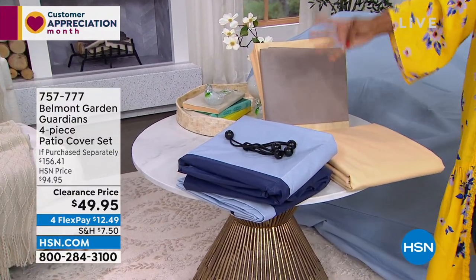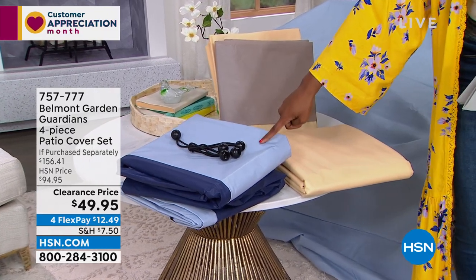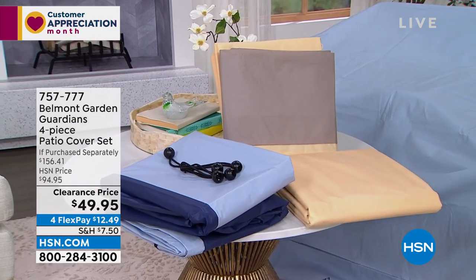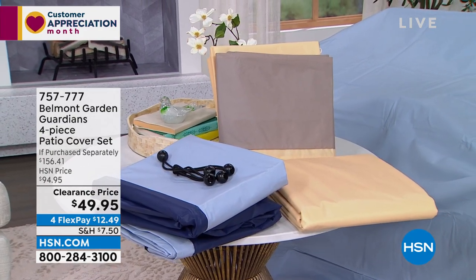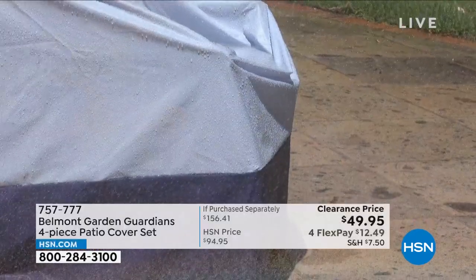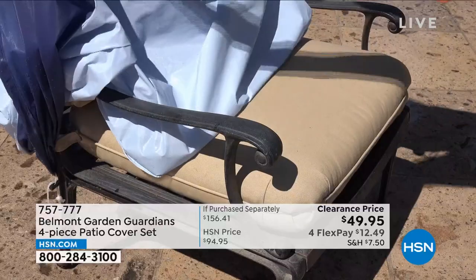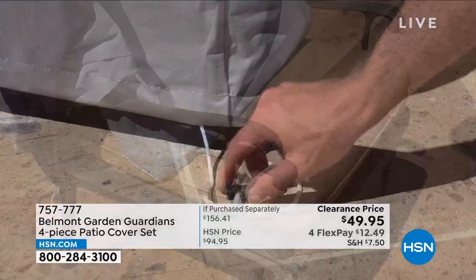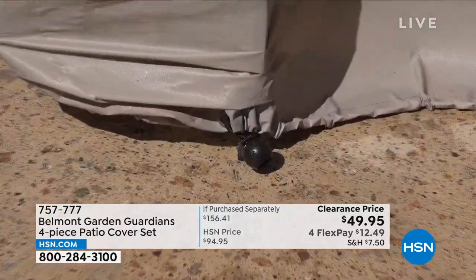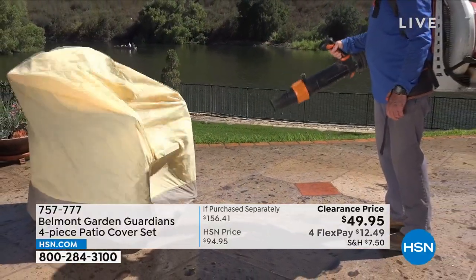You're getting four covers in either tan or blue on clearance — and this is a big deal because patio chair covers can be very expensive. It's lovely to know you've got such a great value here. These are UV resistant, and obviously weather resistant. There's that bungee that keeps it secure so it doesn't blow away even on a windy day. Item number 757-777.